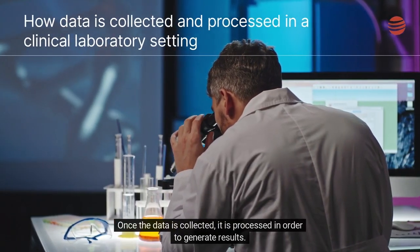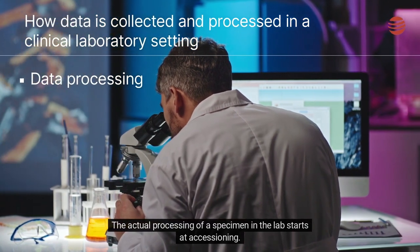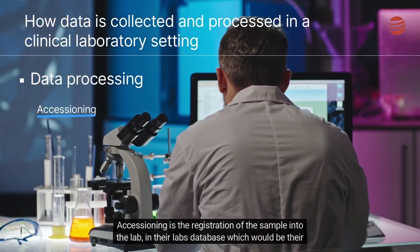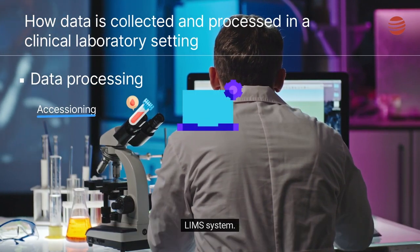Once the data is collected, it is processed in order to generate results. The actual processing of a specimen in a lab starts at accessioning. Accessioning is the registration of the sample into the lab, in their lab's database, which would be their LIM system.